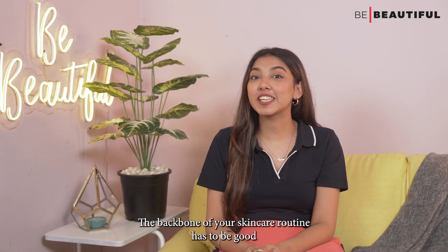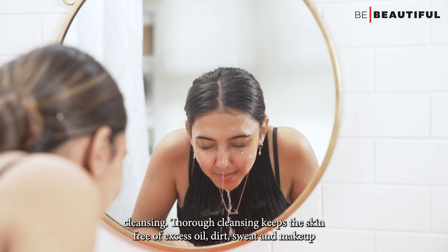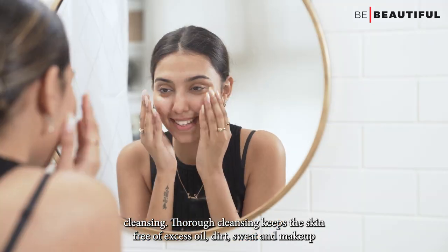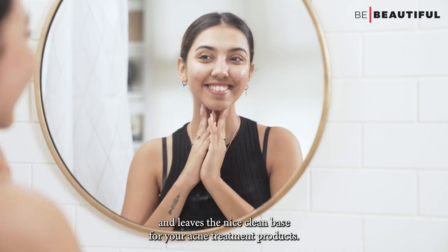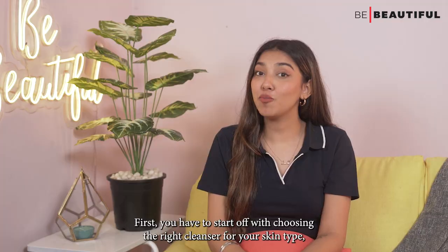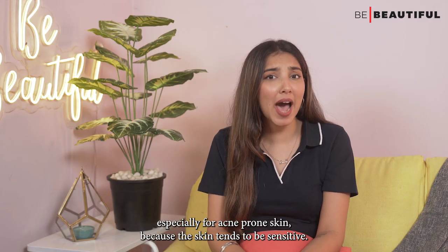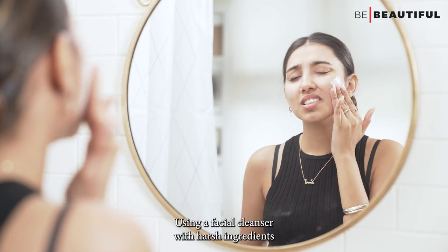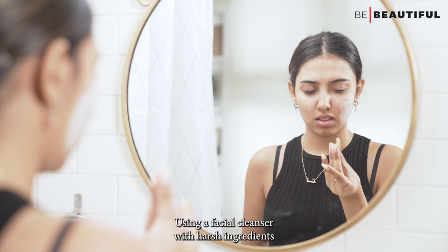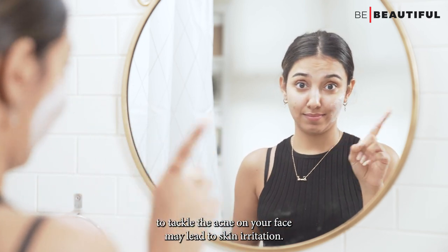The backbone of your skincare routine has to be good cleansing. Cleansing keeps the skin free of excess oil, dirt, sweat and makeup and leaves a nice clean base for your acne treatment products. You have to start off with choosing the right cleanser for your skin type, especially for acne-prone skin because the skin tends to be sensitive.